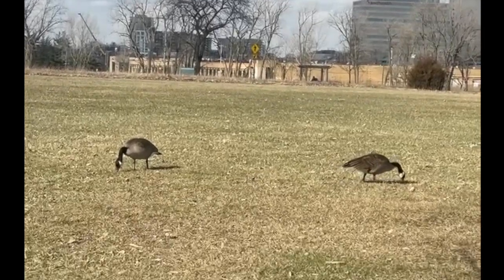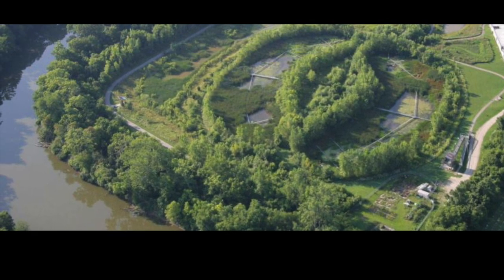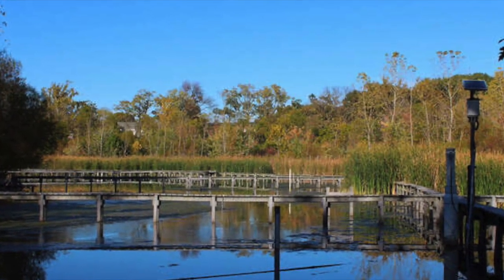Also, same-time-different-location reference information can be used by looking at the Olentangy River Wetland Research Park. The fauna located here has established itself as a functional environment adjacent to a large river in the Columbus area, so the Scioto Audubon Park may be able to incorporate some of the same vegetation.